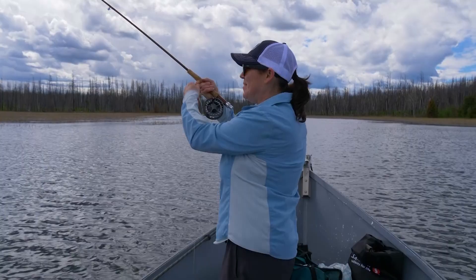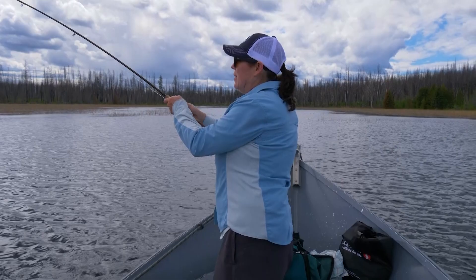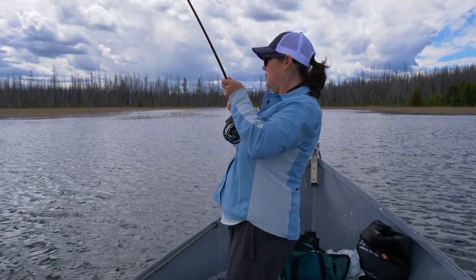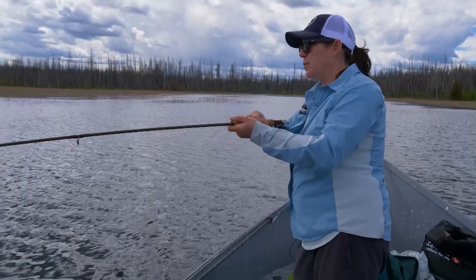You got one, Deb! I got one. You finally got in your groove with that intermediate sink, right? I'm comfortable with the clear intermediate in conditions like this. Looks like a nice fish. Fishing in the weeds like this, knowing they're on damsels, having a kind of a sunny-cloudy kind of day. You know what — we should probably get a throat sample and see what he's feeding on. It's not a big fish, but it's a nice one to sample early on. That's when you want to get the throat samples.